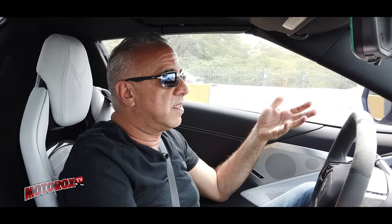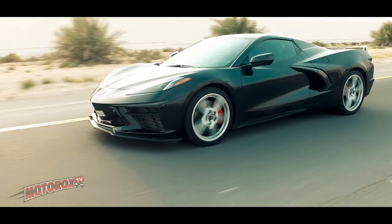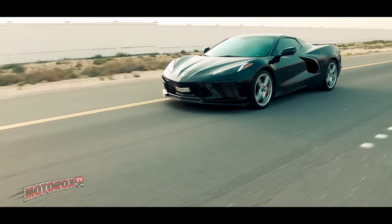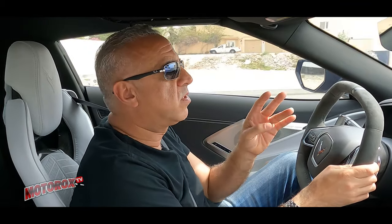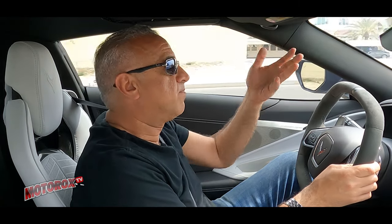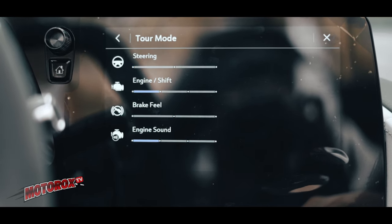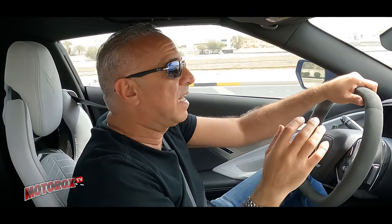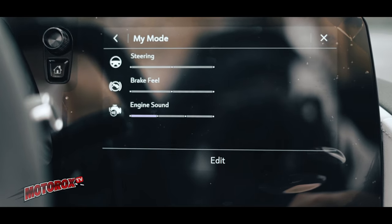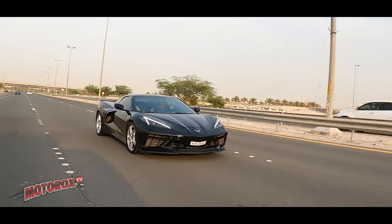Everything about this car is designed with the track in mind — they wanted a road and track car, and they got it. The car has four driving modes: the three presets are Tour, Sport, and Track. Track is for the circuit; Sport gives a firmer, sportier ride; and Tour is a comfortable day-to-day driving mode. There's also a Custom mode where you can configure every aspect of the car to create your own personalized driving experience.